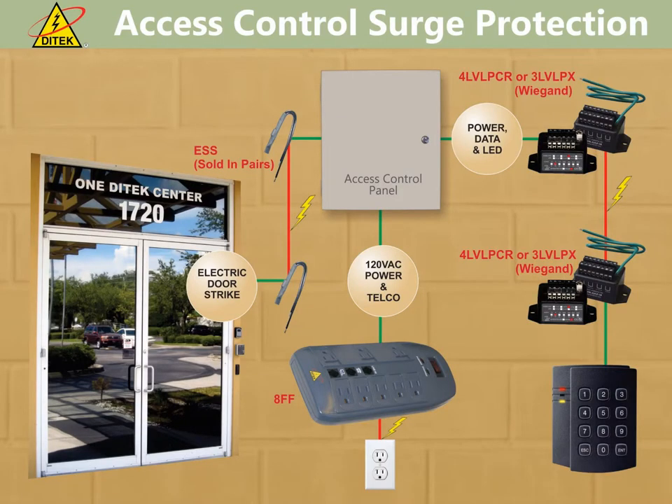Here's an application drawing of a typical access control system. The proper way to approach a surge protection design for access control is to start at the access control panel and identify any circuits coming into that panel from outside the facility. This can include the wires from the electric strike or mag lock, 120-volt power, as well as the Wiegand feeds from your keypads or card readers. If you have a pedestal-mount keypad or card reader located away from the building, you would also want to install a surge protector at that point in addition to protecting the wires back at the access control panel.